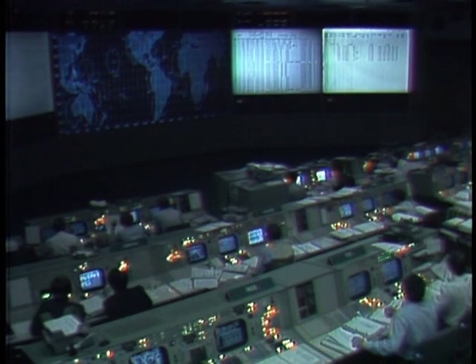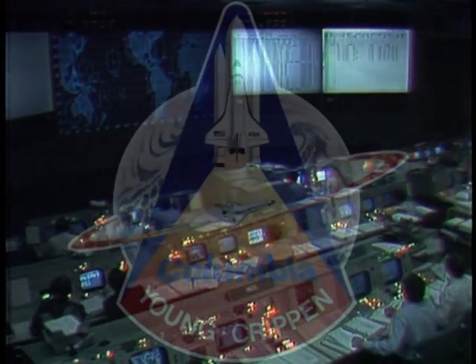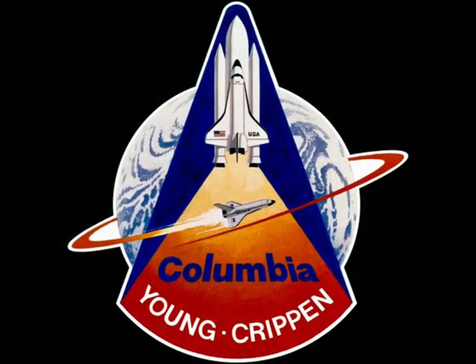Waiting to see if the OMS engines are on board. Okay — we got 102 on the left and 101 on the right. Roger, Columbia — they're looking good. All done.